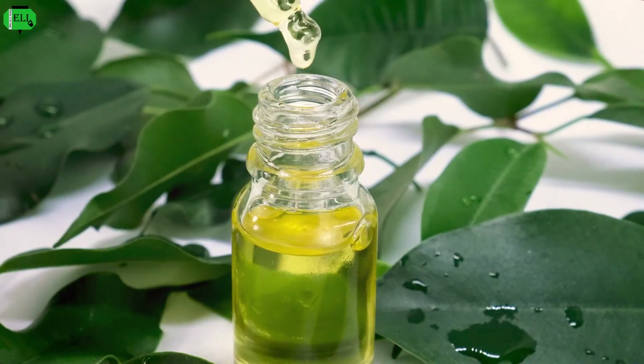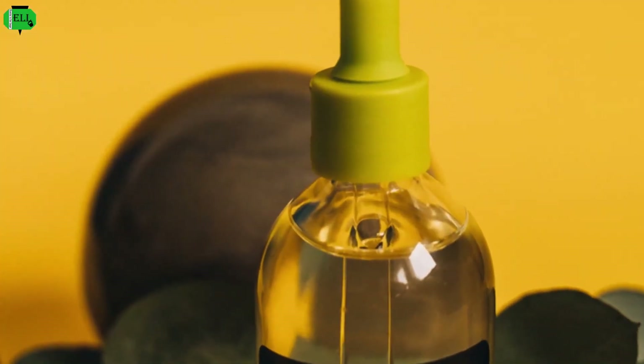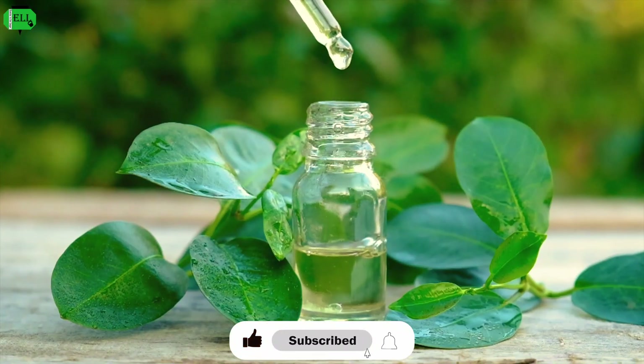Tea tree oil, derived from the leaves of the Australian tea tree, has been recognized for its powerful antiseptic and anti-fungal properties for centuries. This essential oil contains a compound called terpinen-4-ol, which exhibits potent anti-fungal activity against various fungi, including those that cause toenail fungus.